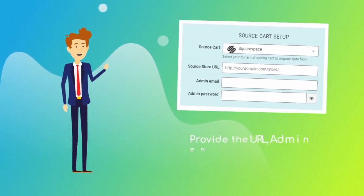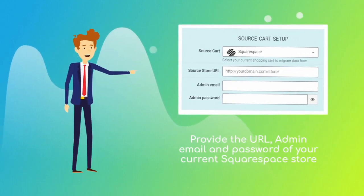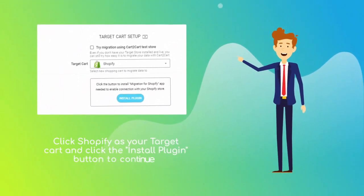Then provide the URL, admin email, and password of your current Squarespace store. Next, set Shopify as your target cart and click the Install Plugin button.